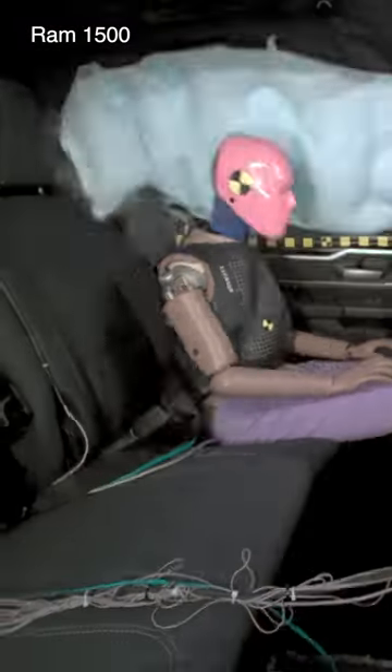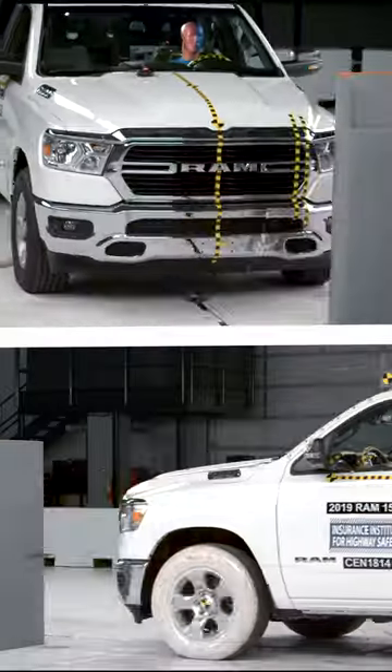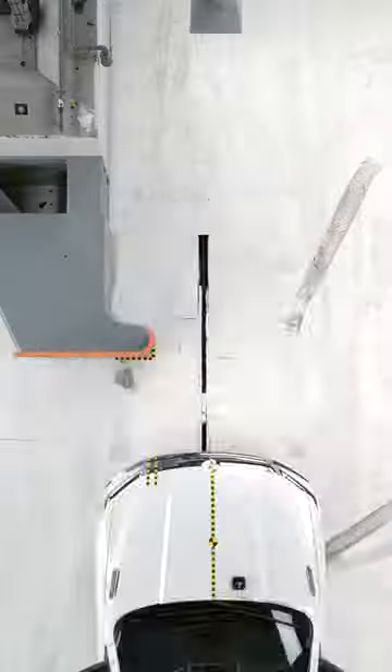Ultimately, the dummy in the Ram recorded an extremely high risk for injuries to the head, neck, and chest. To watch the full video of the Ram's safety performance, click on the related video link below.